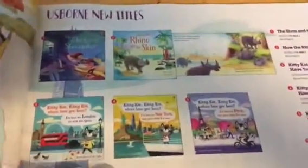The Kitty Cat series has been super popular. You'll notice we just added New York, and there are a couple of picture books there.